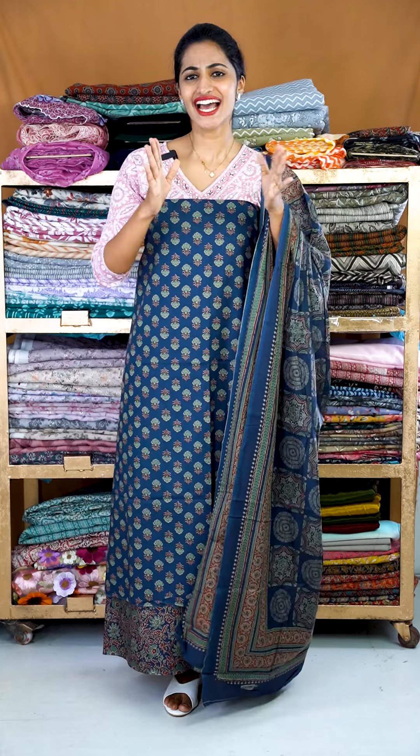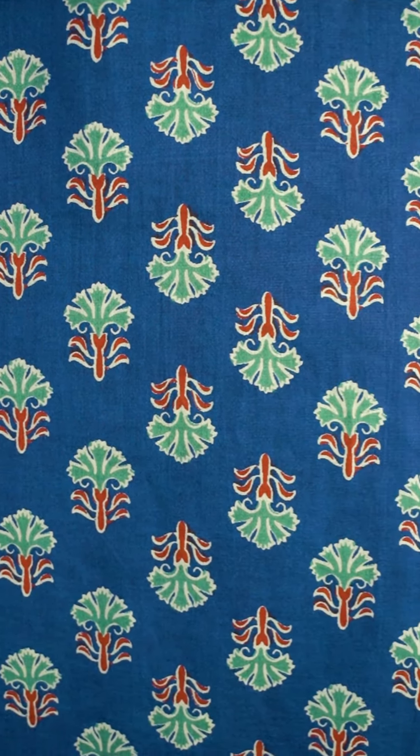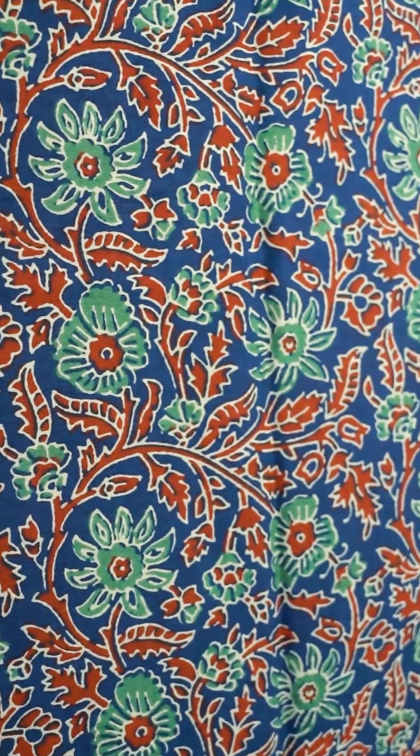It's a navy blue color. It's a dark kind of print. Pastel green and maroon color combination — it's not a plain print, it's a flower and leaf print.